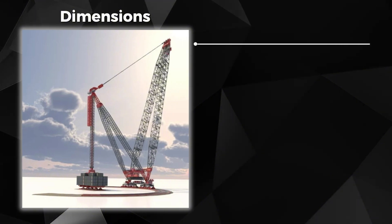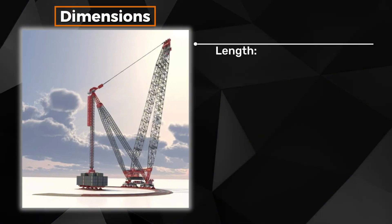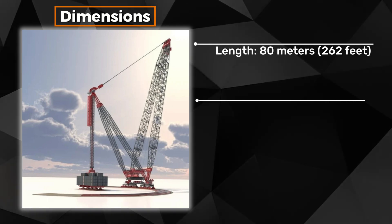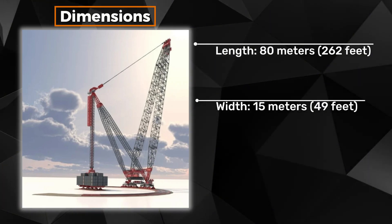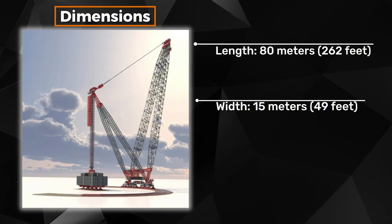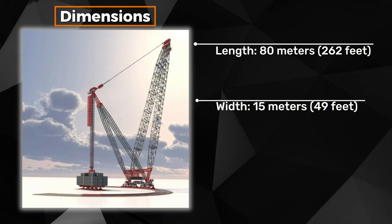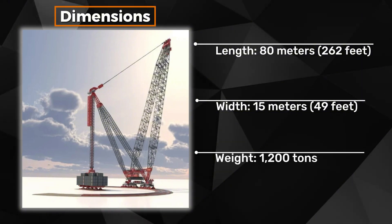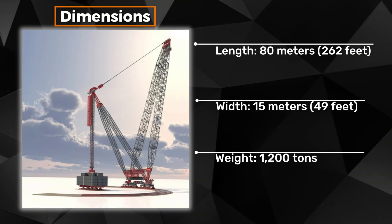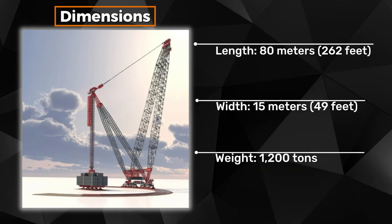In terms of dimensions: length is over 80 meters (262 feet) when fully assembled; width is around 15 meters (49 feet), making it wide enough to provide stability during heavy lifts but compact enough to maneuver on complex sites. The total weight of the crane can be over 1,200 tons, depending on the configuration and counterweights.